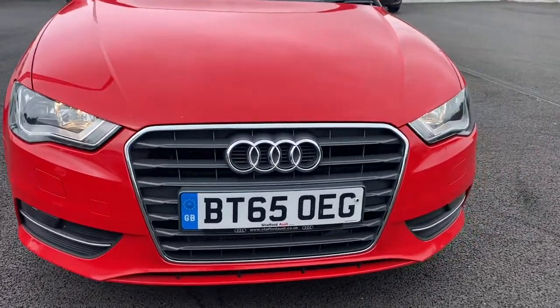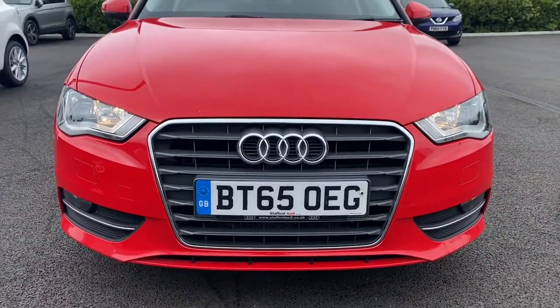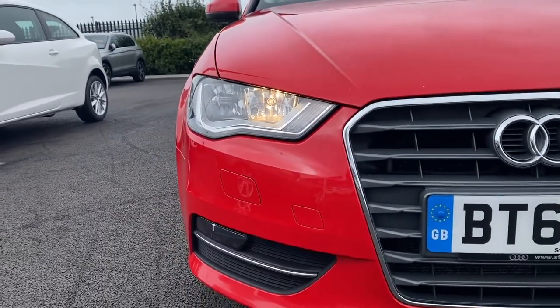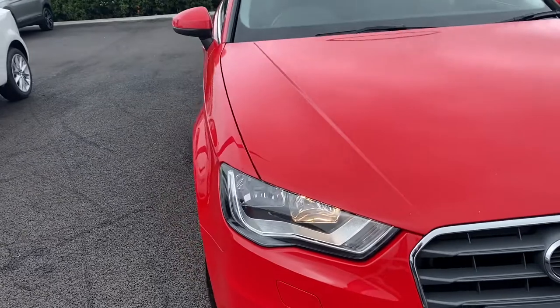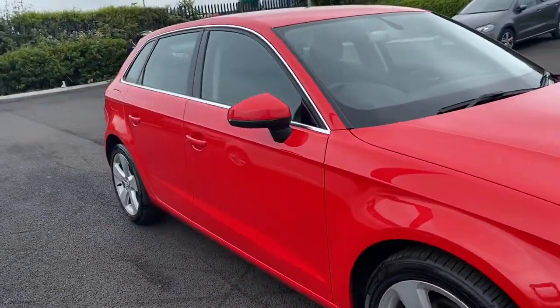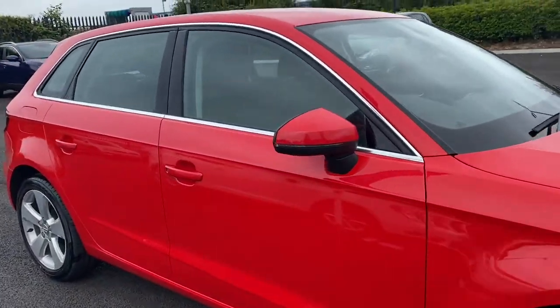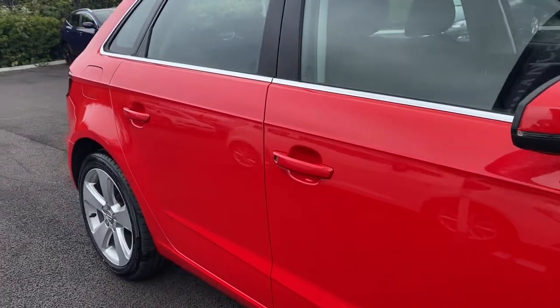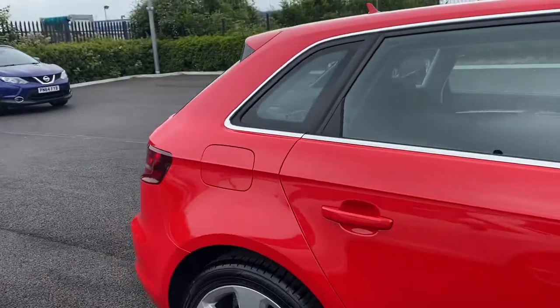Looking at the car, it's looking gorgeous in the Mizano red and you have the chrome detailing throughout which complements it well. Looking at the front, you have your halogen daytime running headlights. And moving around to the side, you can see the bodywork is looking immaculate, with integrated indicators in your wing mirrors which are working very well.